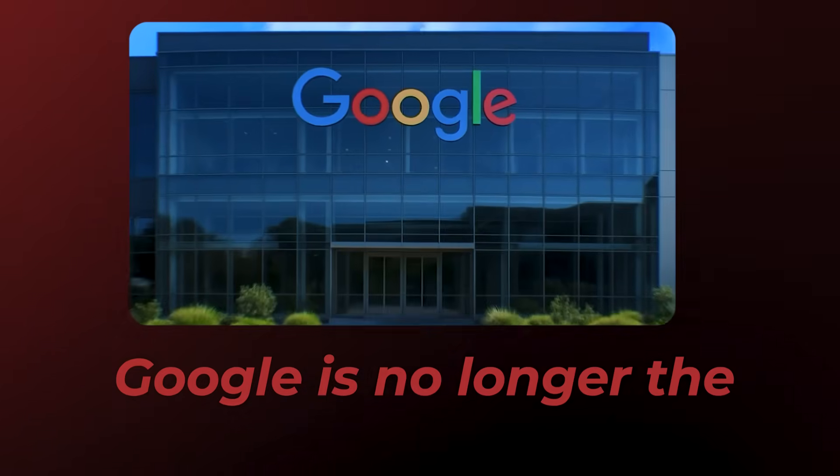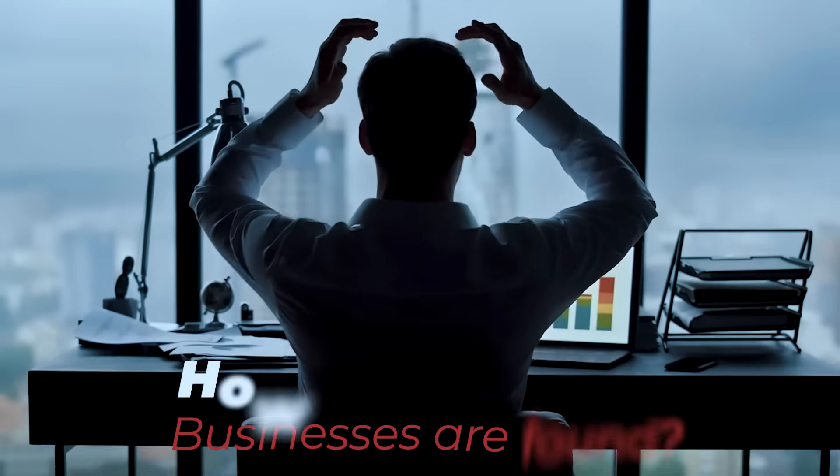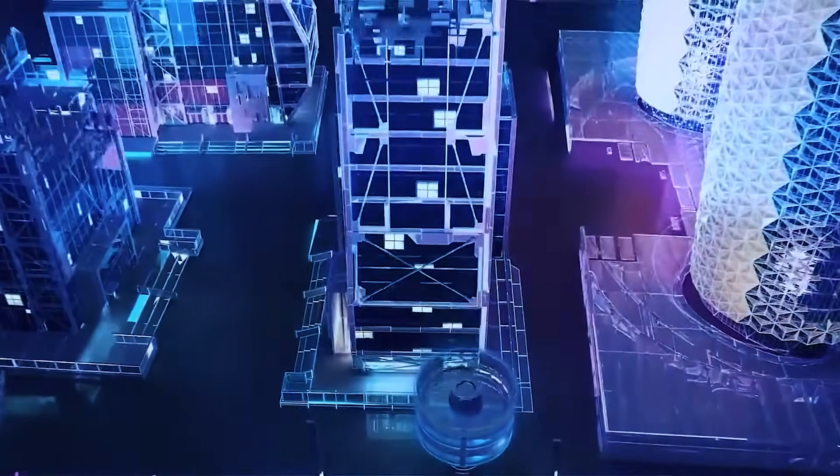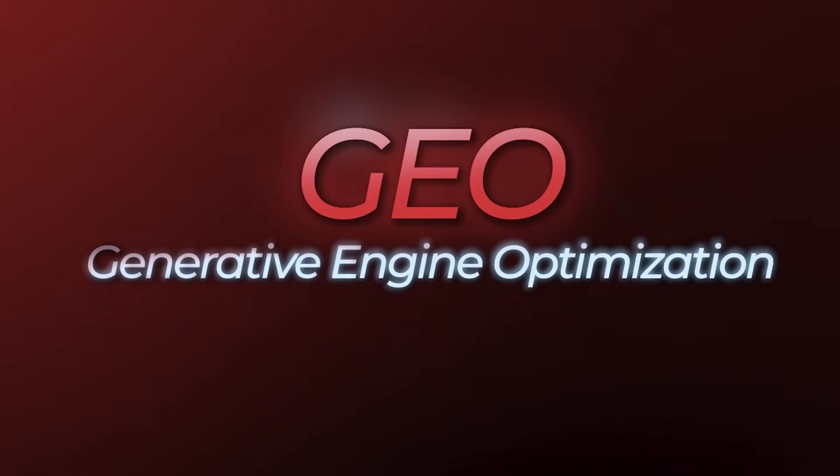The way people discover websites is changing. Google is no longer the only gatekeeper of online visibility. AI search engines like ChatGPT, Perplexity, and Atlas are transforming how businesses are found. In this new era, traditional SEO isn't enough. The future is GEO — Generative Engine Optimization.